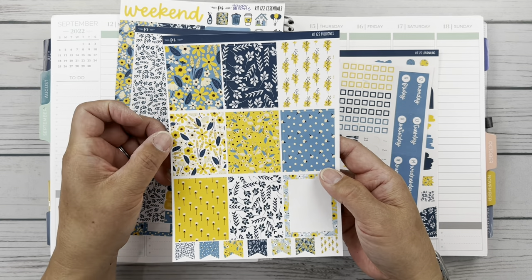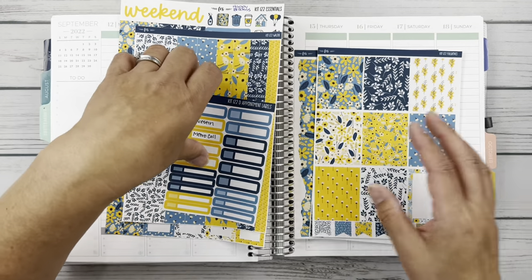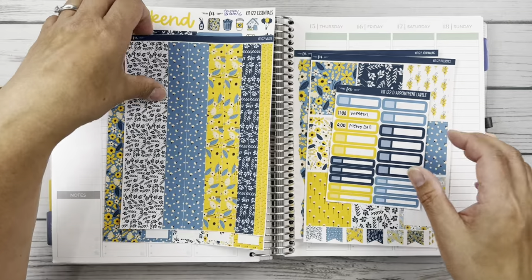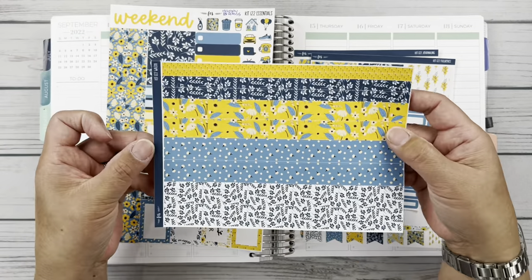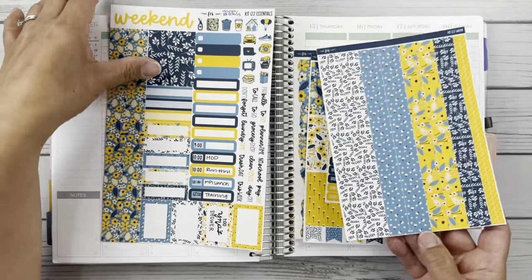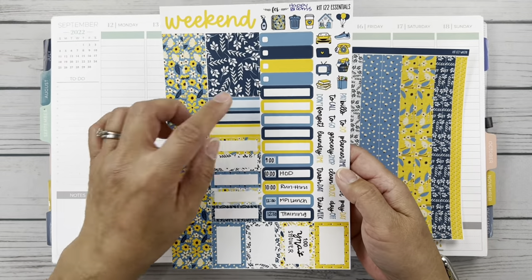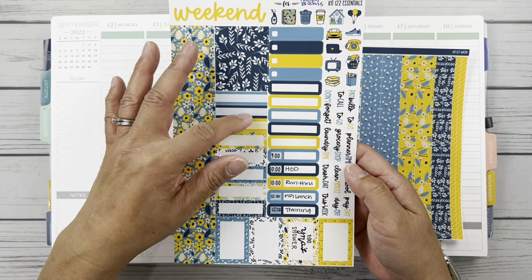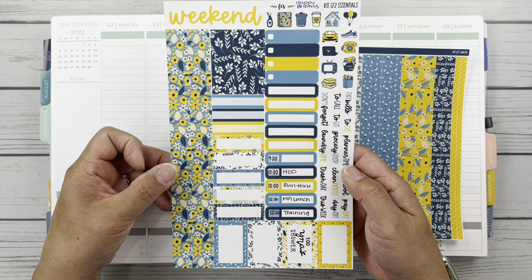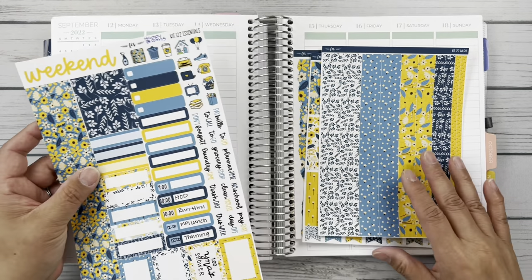I just thought it was gorgeous for September. I love all the bright yellow goldenrod color, and of course blue is my favorite color. I've got some appointment labels here, and then we've got washi which is very pretty. And then I've got the essentials sheet, which is a mix — kind of their sampler with icons and scripts and decorative and functional boxes. The weekend banners and some more washi. Lots to play and plan with.